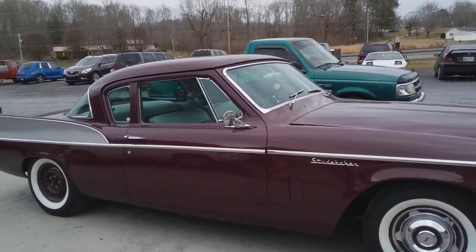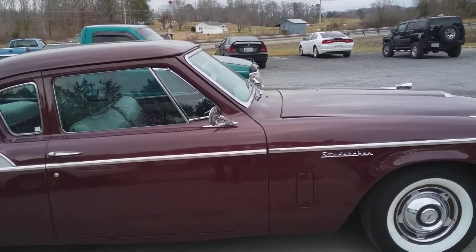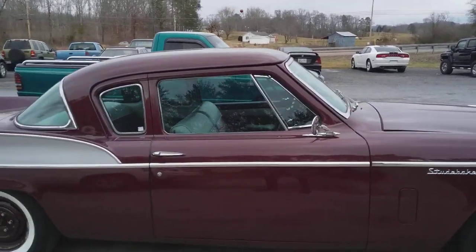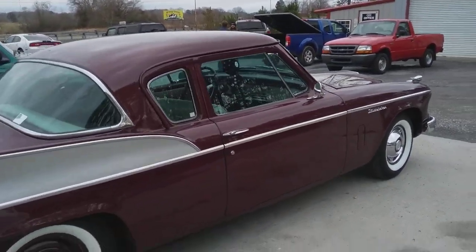Think of a '57 Chevy, '57 Ford, '56 Ford, or whatever Plymouth — and then you've seen this coming down the road, low to the ground, narrow, with a V8 in it.